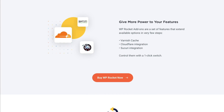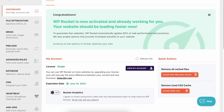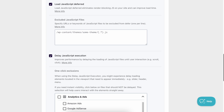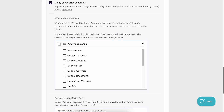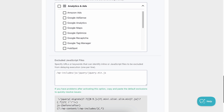Talking about the interface, WP Rocket has a modern and stylish dashboard. From here you can access the dashboard, file optimization, media, preload, and various other features. You can also click on any tab, look at the settings and options, and customize them to your liking.